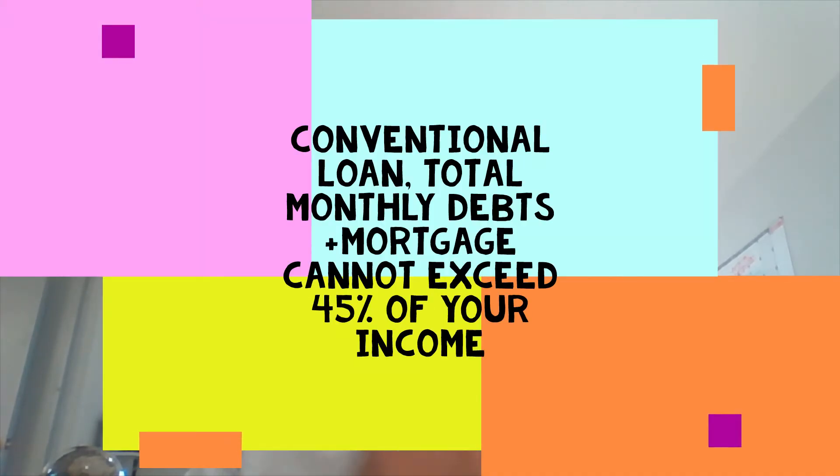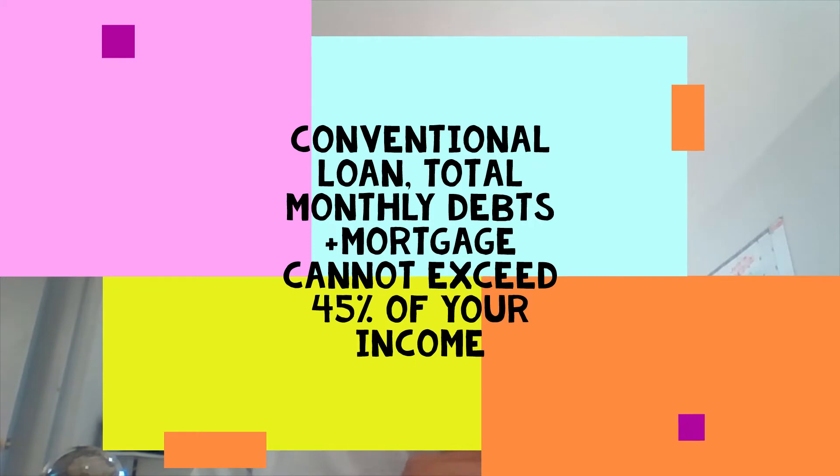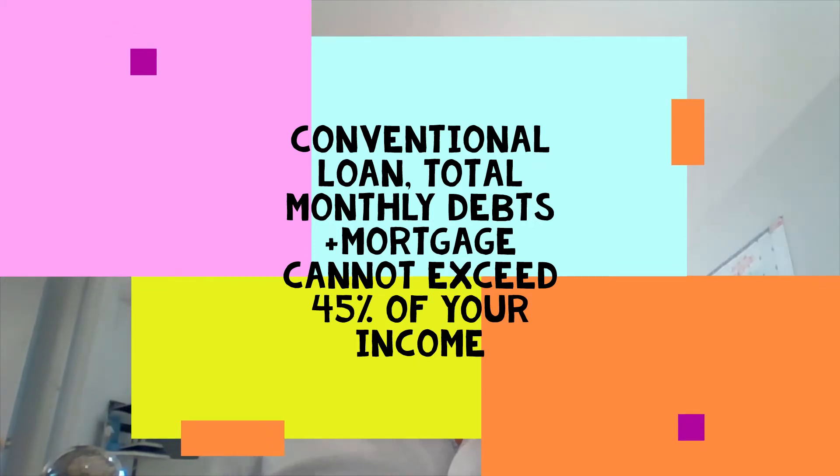In comparison, a conventional loan's max debt-to-income ratio cannot exceed 45 percent in most cases — sometimes you can go up to 50 percent, but in most cases it's 45 percent. Conventional loans like you to have your debts a little lower relative to your total income, below 45 percent.